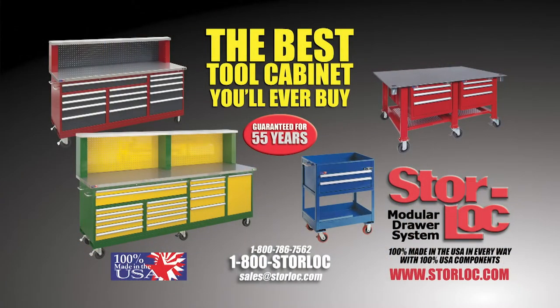Max's Tractor Shed is brought to you by Store Lock Tool Cabinets. Maybe you haven't seen one in person. Perhaps you heard there's somebody in the township or the other side of the county who has Store Locks in their shop. Give them a call, stop by if they'll let you, and look around to see firsthand the quality engineered into every Store Lock Tool Cabinet. Go to their website, StoreLock.com, to see the variety available.